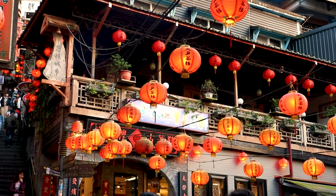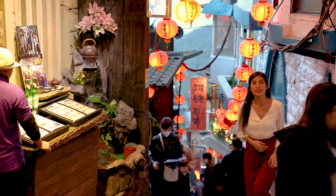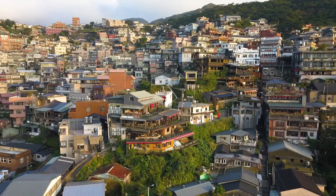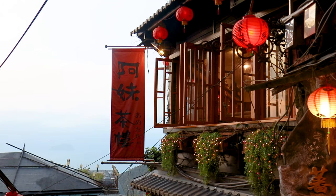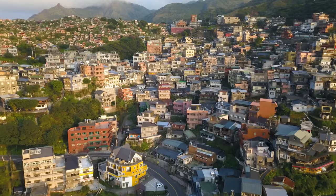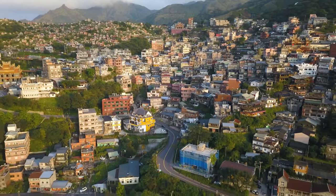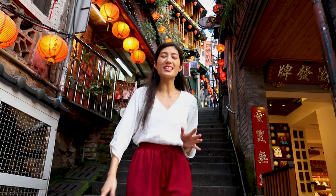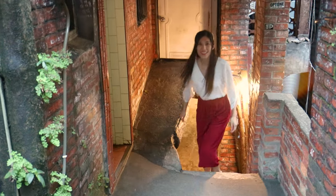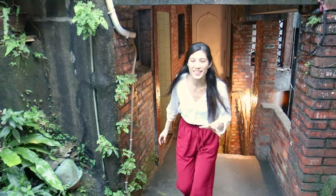Even though filmmaker Hayao Miyazaki has never claimed this was his inspiration for Spirited Away, it's hard to deny the resemblance. Behind me is the famous Amei Tea House — you can see just how much it resembles Spirited Away, so even if it wasn't the inspiration, it's definitely worth checking out. The streets are pretty empty right now, which is a great time to visit as normally this place would be packed. There are also a lot of different paths and alleyways to explore, which makes it feel quite magical.